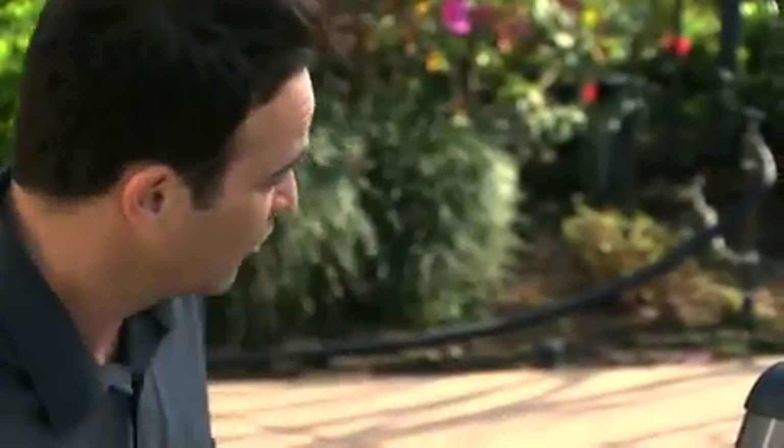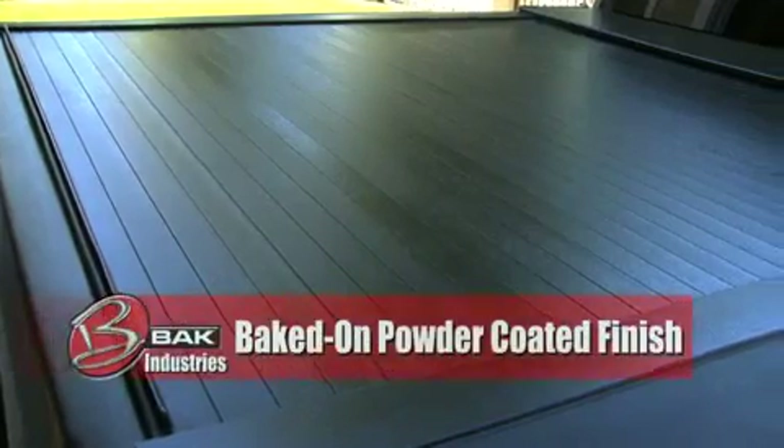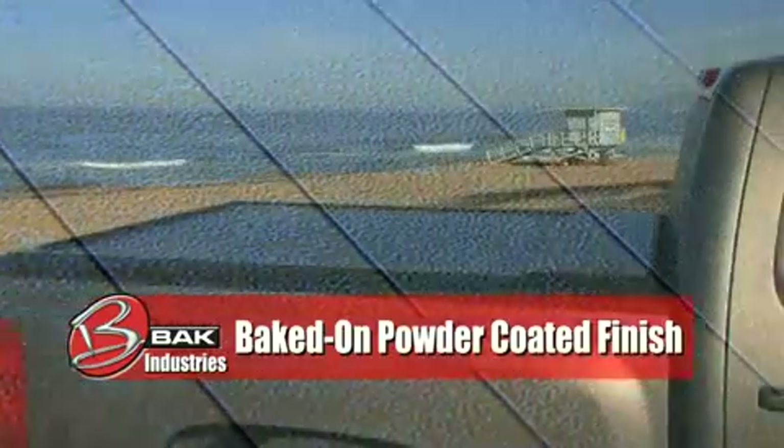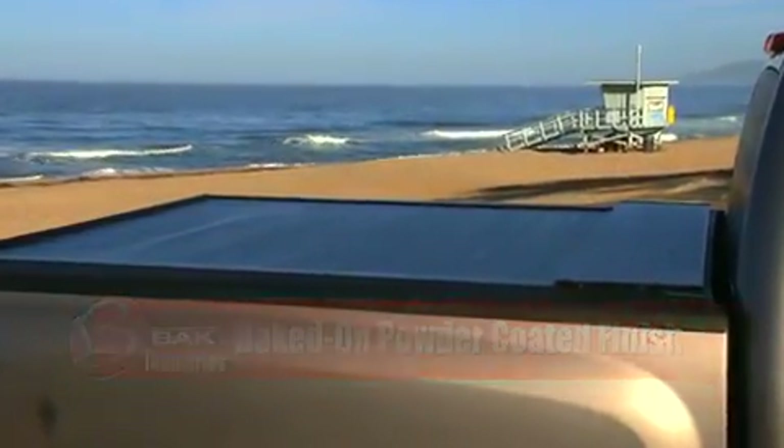The rollback has a bunch of specifics which really render this product top notch. One of them is its great powder coated finish. This finish is baked on and will not tarnish. It will not fade. It cannot scuff or scratch. It is heavy duty.